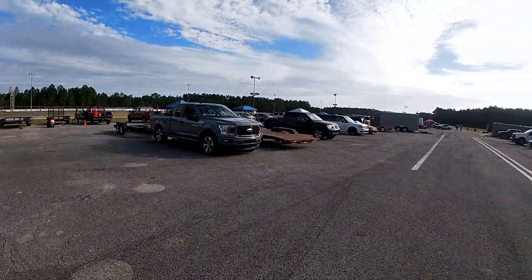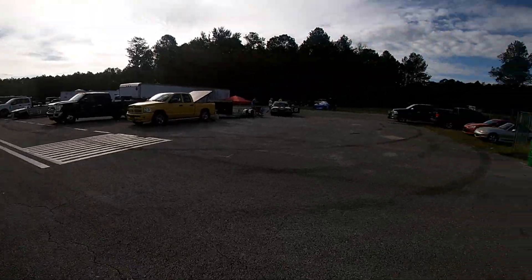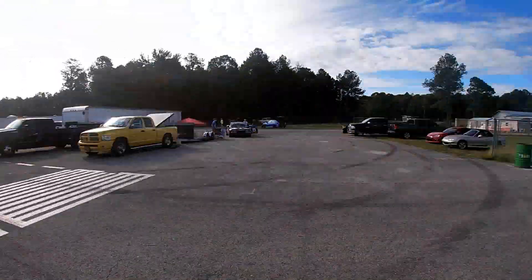All right, so we made it to the event. There are cars left and right. They just started fun runs over there at the autocross. So I'm actually headed back to the RX-7 now to go ahead and do a quick shakedown pass, see how the car reacts.